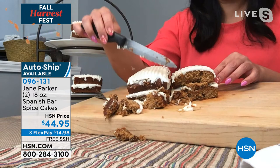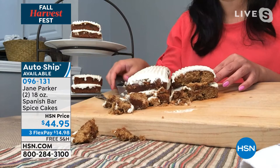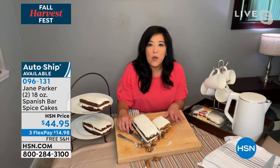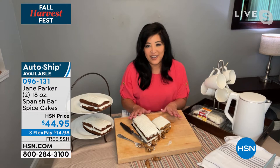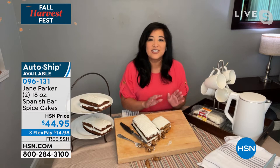This is the perfect complement to a cup of coffee or a cup of tea. In fact, the way it was sold back in the day was right next to the A&P coffee station. So you would get a cup of coffee and you would get your Spanish bar cake. And this comes with the perfect, decadent, most wonderful icing.